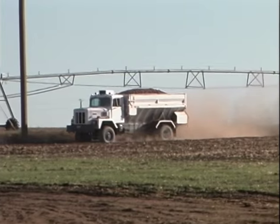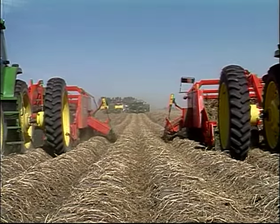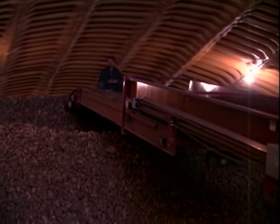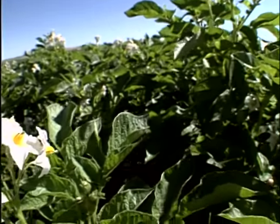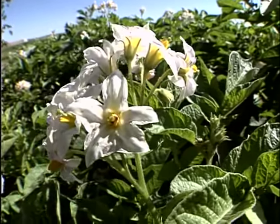Today you'll experience the harvest in the fields. You can see firsthand that different-sized potatoes come from each plant, and you'll get a sense of the volume of potatoes the state of Idaho produces every year to send to restaurant operators and grocery stores across the United States. But long before the harvest, Idaho growers have been busy nurturing the potato known around the world.